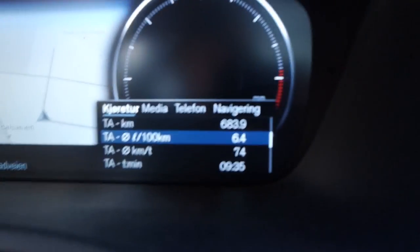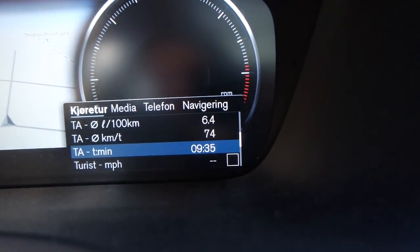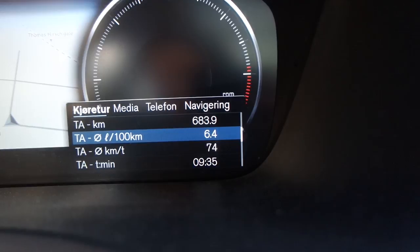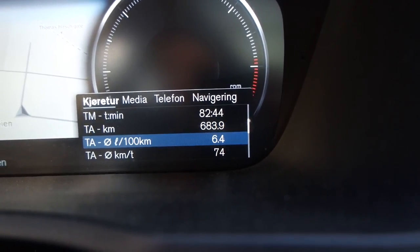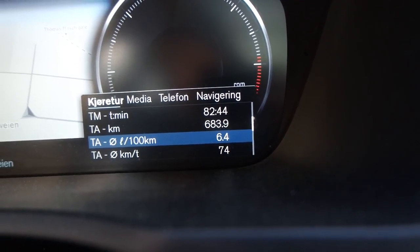Let me flip around the camera. As you can see, that's been 9 hours and 35 minutes of driving, not including stops — 683.9 kilometers at 6.4 liters per 100 kilometers, or 37 miles to the gallon. That's really frugal. I've never driven this car that economically before, and I haven't even tried. 37 miles to the gallon is really impressive for a large car like this. Hope you liked the video — if you did, please give a thumbs up below and subscribe for more car content. See you guys later, goodbye.